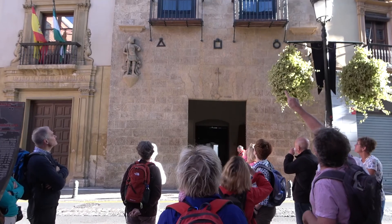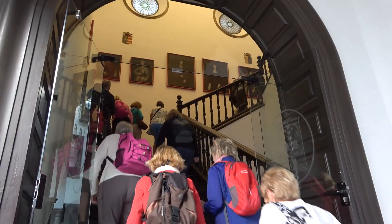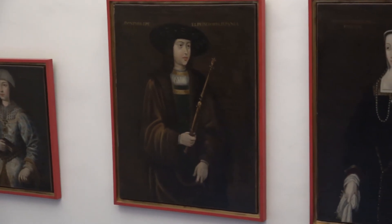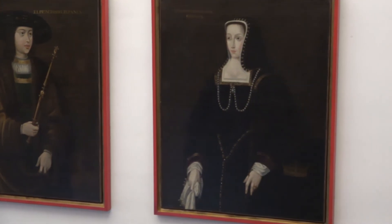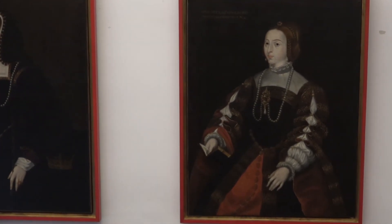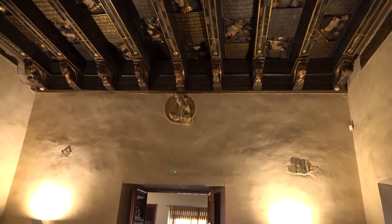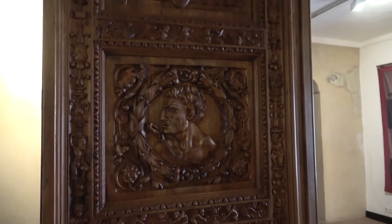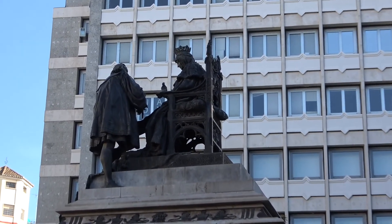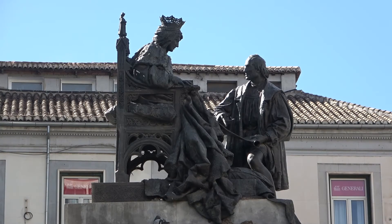Casa de los Tiros — once fortified with cannons, now a museum. Inside were pictures of the Catholic monarchs Ferdinand and Isabella and their relatives. Ferdinand and Isabella overthrew the last Muslim rulers in 1492. Here is the statue of Isabella with Christopher Columbus.